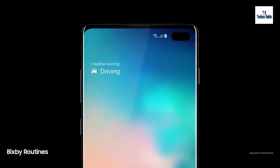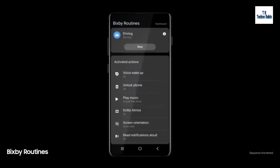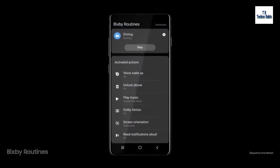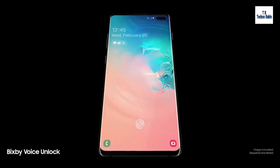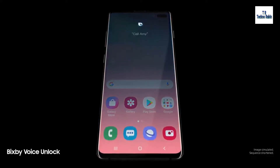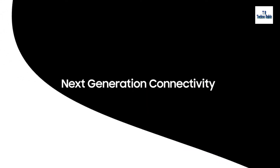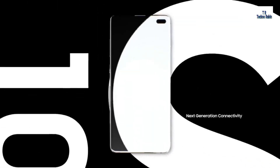Next generation intelligence adapts to you, learning your habits to automatically perform common tasks. And a smarter Bixby now recognizes you. Hi Bixby. Call Amy. So you can unlock with just your voice.